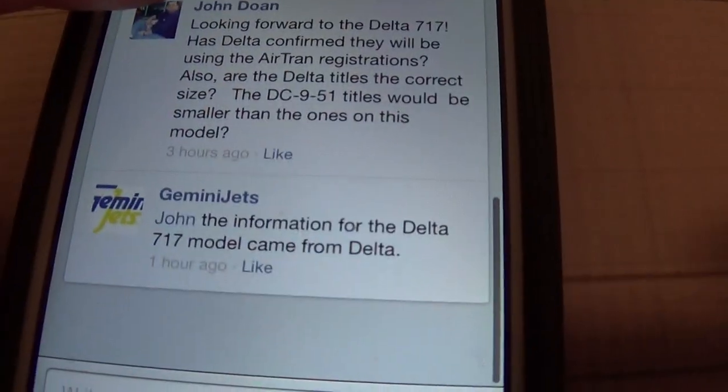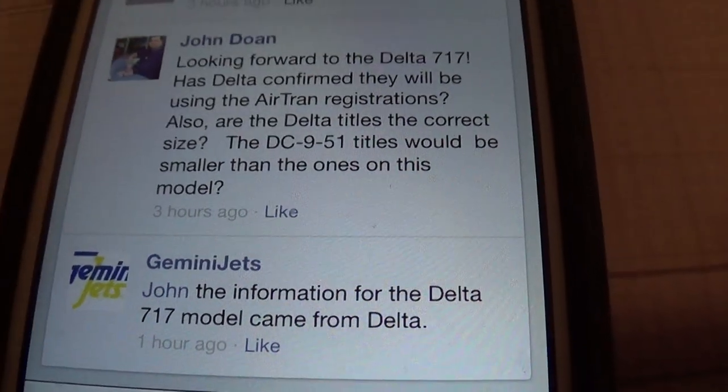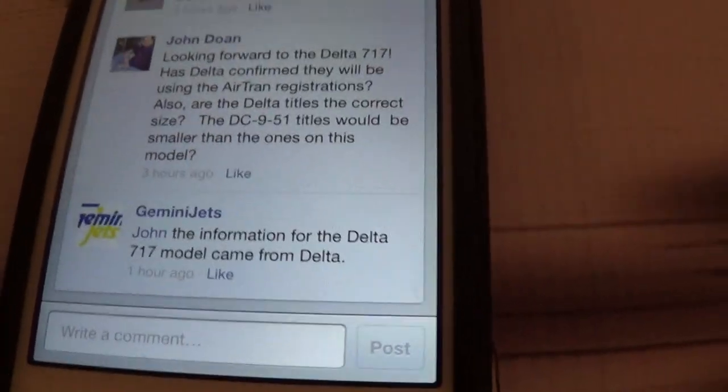I commented on the Delta 717. John's information says the Delta 717 came from Delta. So the Delta 717 is on the livery — according to this guy, it's the A330 livery.